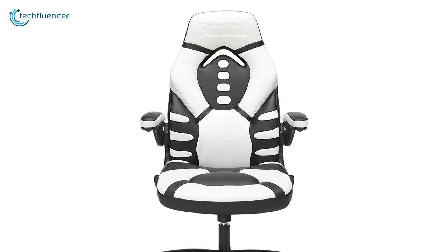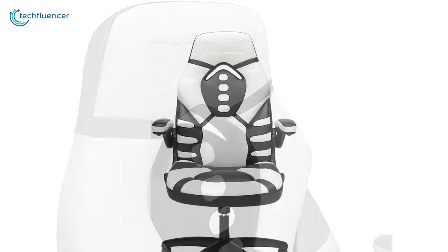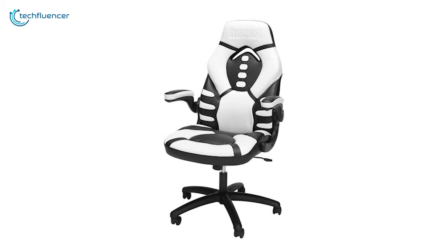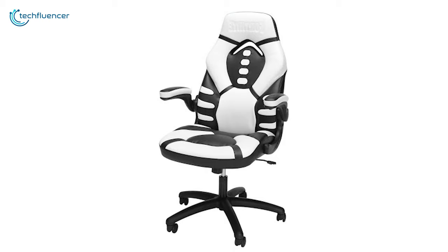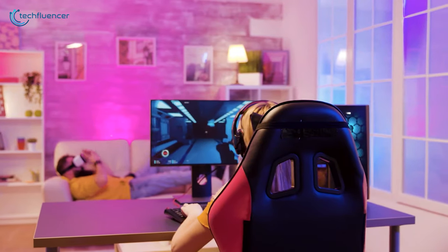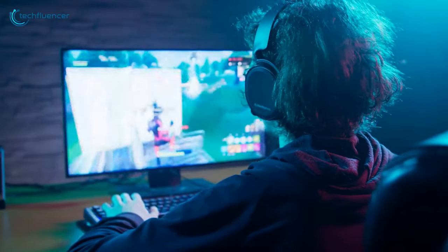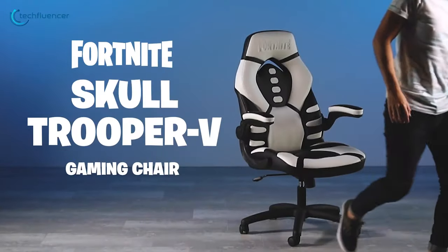The Fortnite Skull Trooper 5 from Respawn is an excellent chair and features the Fortnite logo embossed in the headrest. Due to its ergonomic and adjustment features, we have placed it at number 4 in our list. If you are looking for a gaming chair that is comfortable for long gaming sessions and if your kids love to play Fortnite, then this will be a great choice for them.